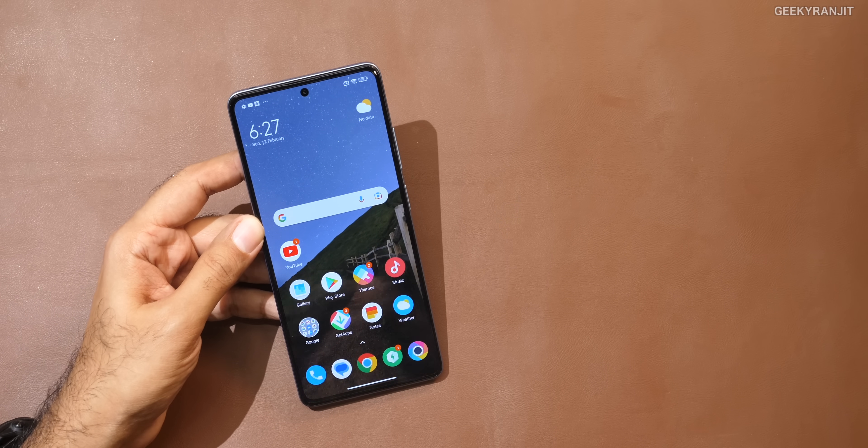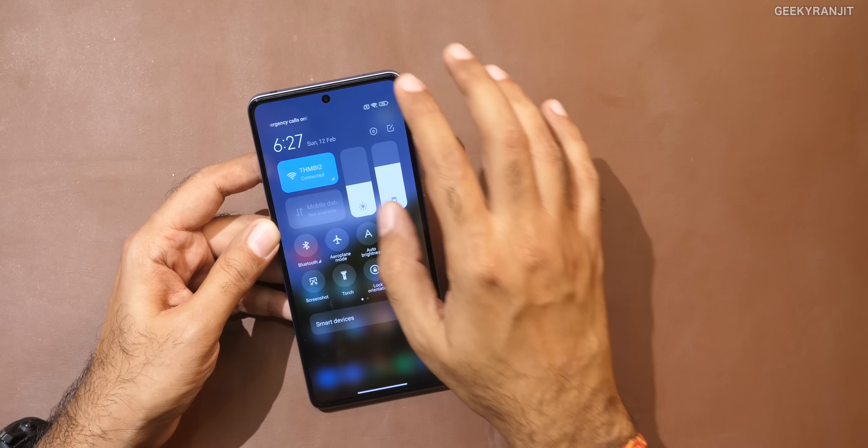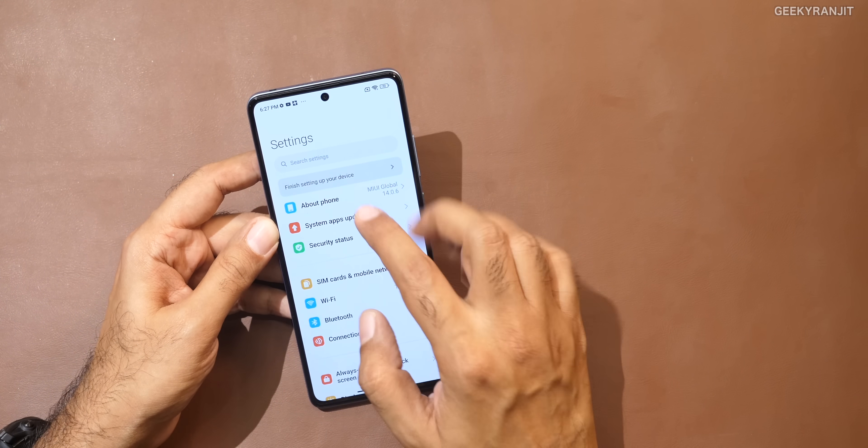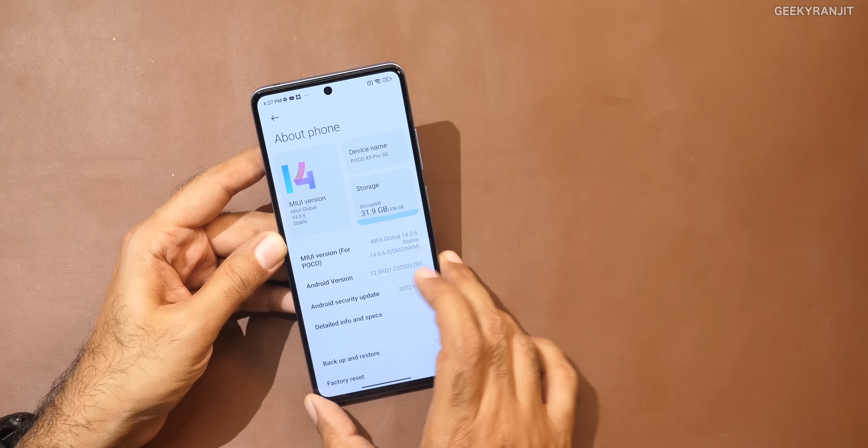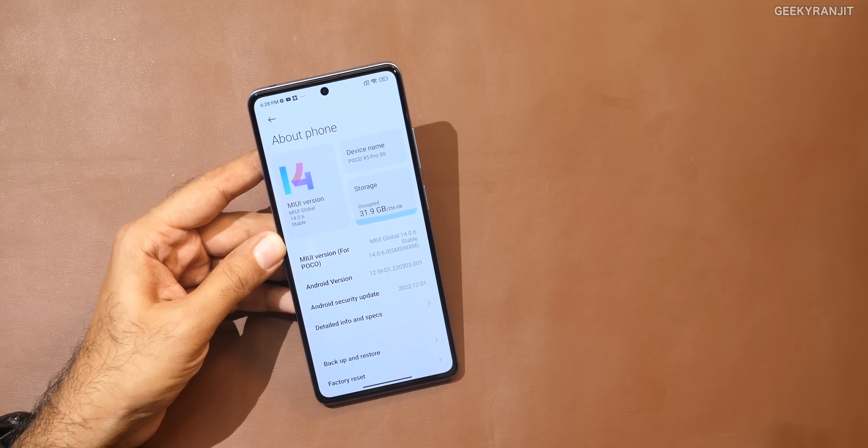Let's talk about the software. I was excited seeing it comes out of the box with MIUI 14. If I go to About Device, you can see MIUI 14. But if you notice, it's actually still running on Android 12 — and this is my first con with this device. It's 2023, and Android 14 beta is rolling out right now, but this is still stuck at Android 12. Poco is promising the next Android upgrade, so it will get Android 13 and just Android 14. This should have come with Android 13 like many other smartphones in this price range.